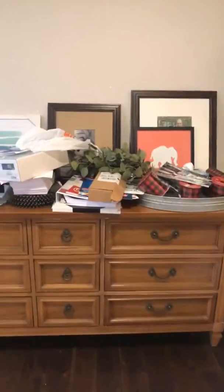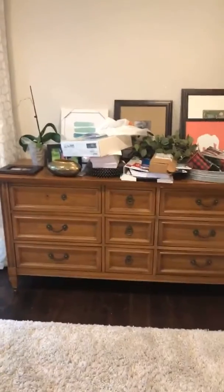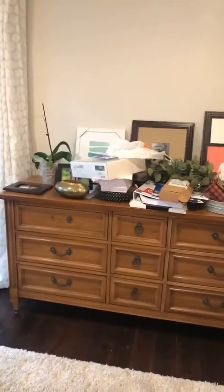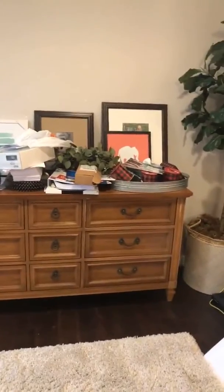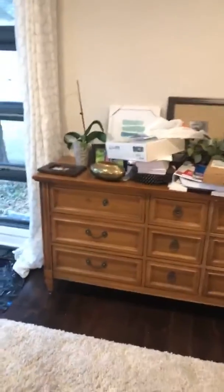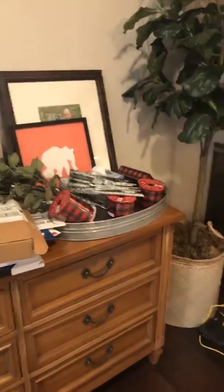So here's mine. We got this awesome mid-century dresser on a Facebook site a couple years ago and we were going to turn it into a bathroom vanity for a bathroom sink. We ended up not doing the bathroom yet, so it's kind of made its home here. I'm going to show you this because this is where design and decor items go to die — and unfortunately this is right in my living room.